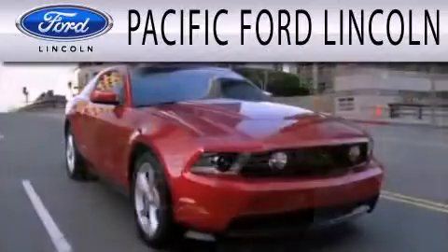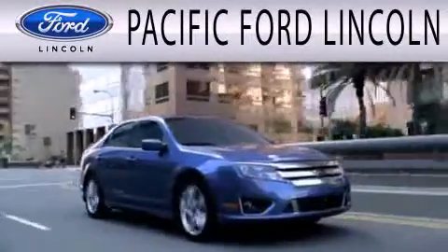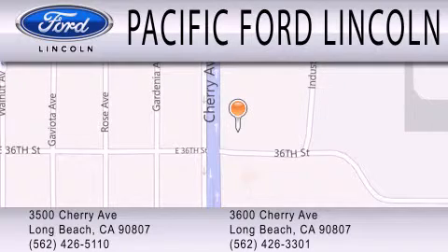Pacific Ford Lincoln is dedicated to doing everything possible to ensure that the experience you have selecting your next vehicle is as pleasant as possible. We're located at 3500 Cherry Avenue and across the street at 3600 Cherry Avenue in Long Beach.